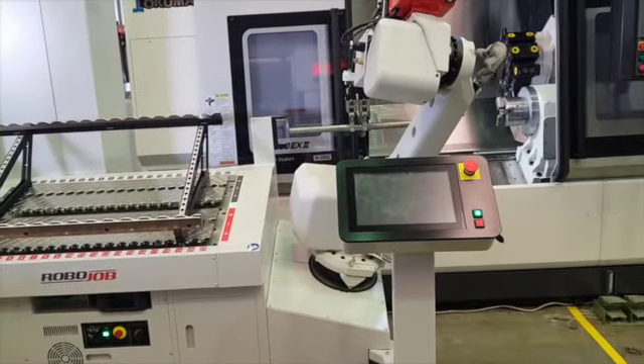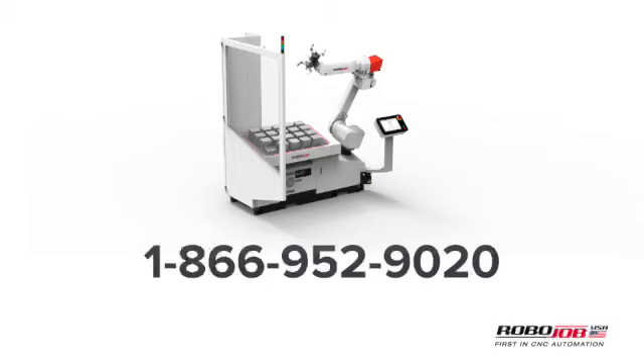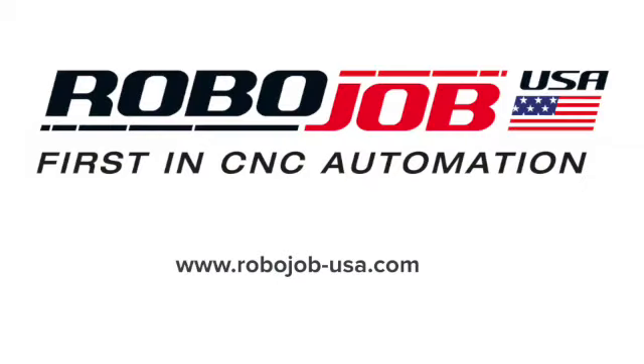To learn more about purpose-built machine tending robots, visit our website. Or you can call us at 866-952-9020 and press 1 to start the conversation. RoboJob USA — first in CNC machine tending.